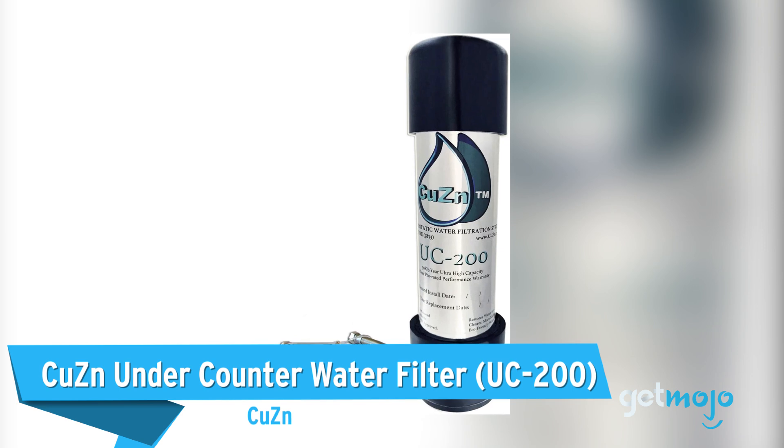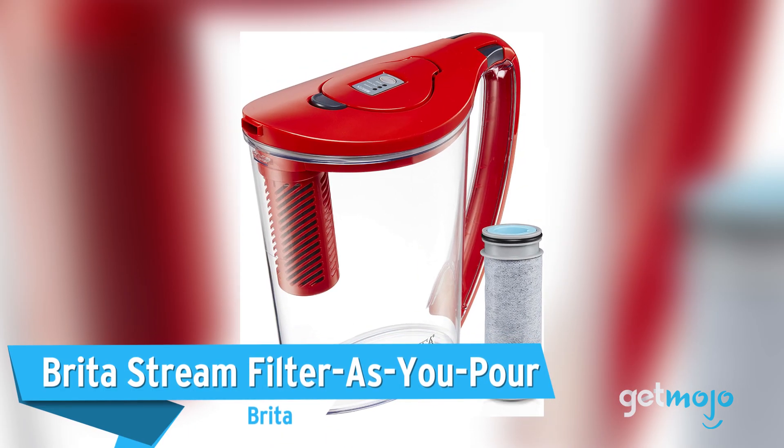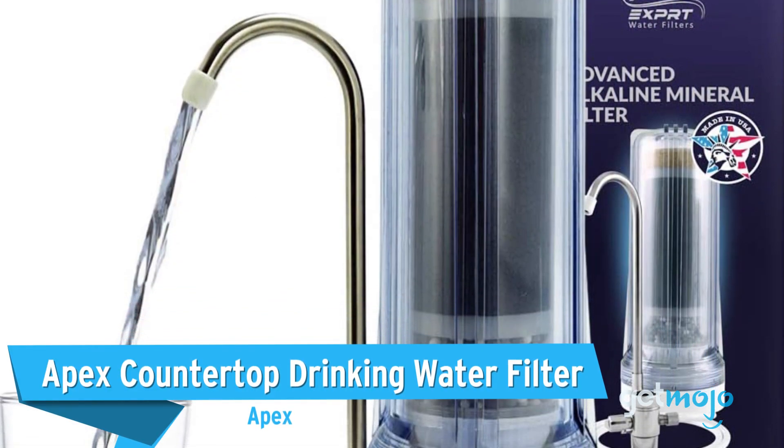Before we reveal our last pick, we wanted to give a shout-out to a few other great products: the CuZn Undercounter Water Filter, the Brita Stream Filter As You Pour, and the Apex Countertop Drinking Water Filter.